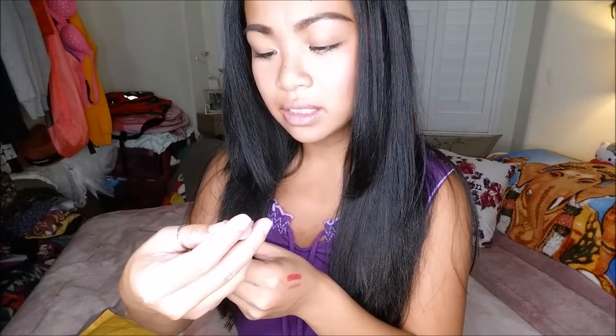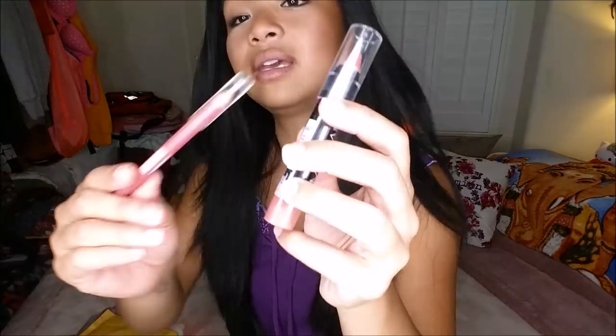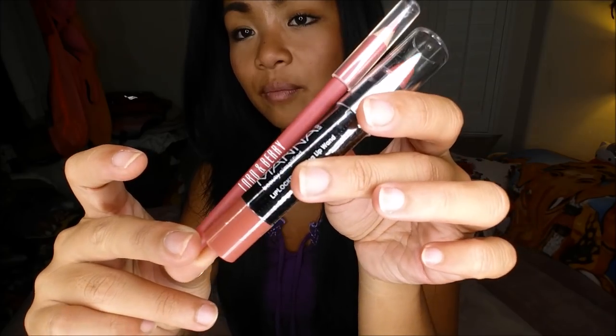And this is the Monica Dar Lip Lock Priming Lip liner. It doesn't have a color, but this retails for $24. I'm not going to open this up because I already have one like this, but it is almost matching the lip liner that came with it.